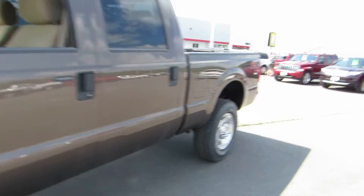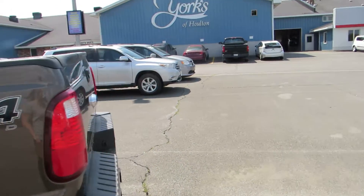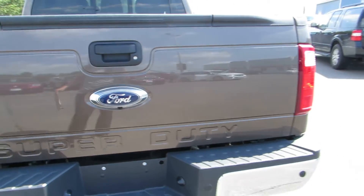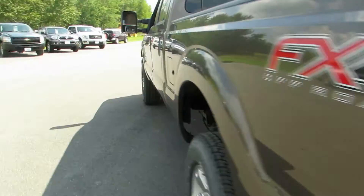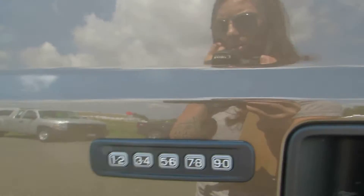Let's take one more look at that tailgate before we move over to the driver's side. This is a locking, removable tailgate. And there's keyless entry on the door.